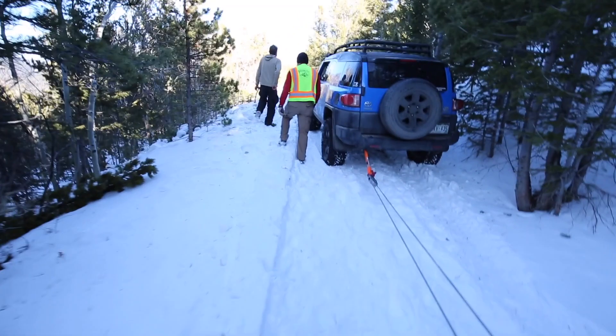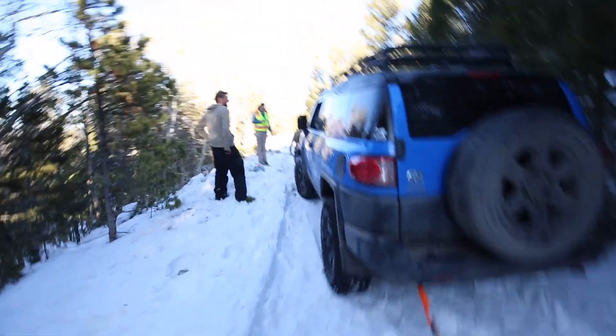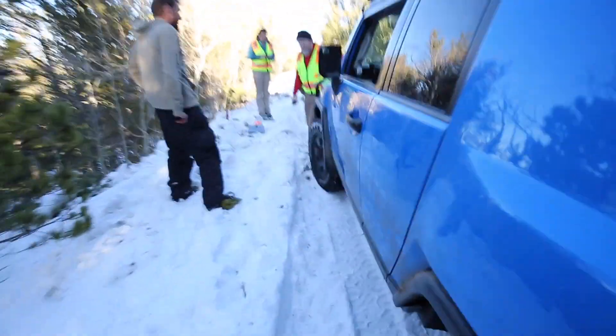As you can see, we did a two-to-one redirect. From the winch we go down here to the snatch block, all the way back up to Brant's Jeep. This basically doubles the pulling power of his winch — so if it's a 10k it makes it a 20k, 15 makes it 30. Smart technique to get him out of this hole.